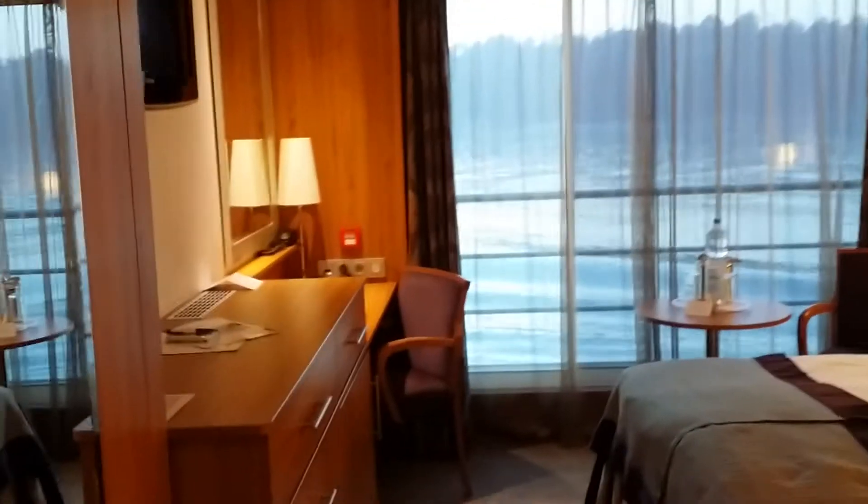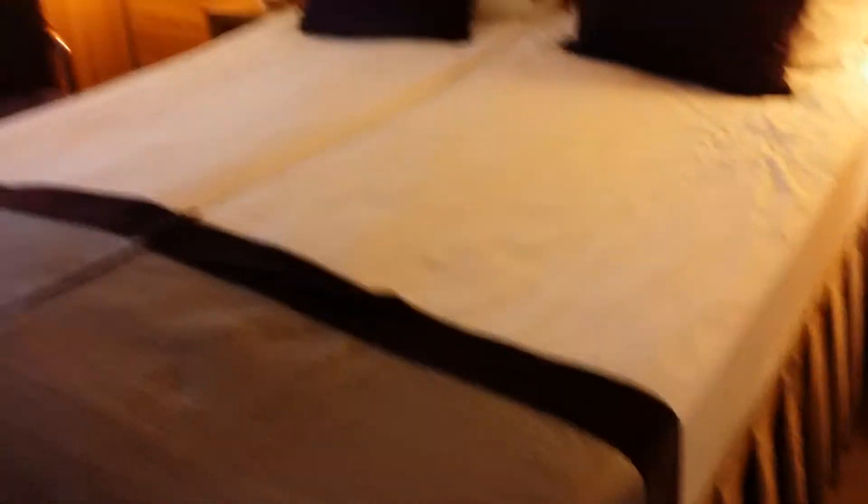Same elegant Scandinavian style beds that can be separated. Electric plug — both American and European. Big TV as well.